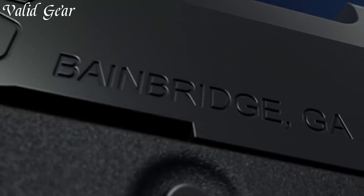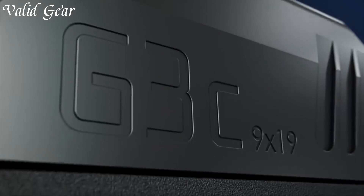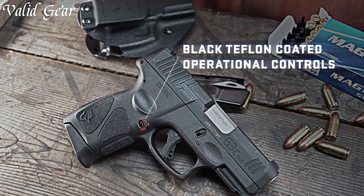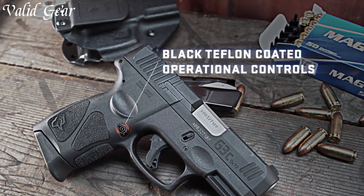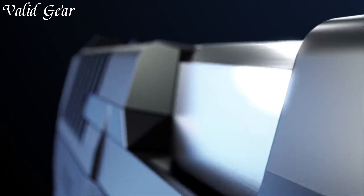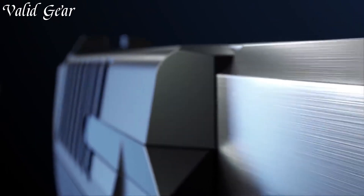The crisp trigger pull enhances shot accuracy. Its streamlined design facilitates easy concealed carry, making it an ideal companion for everyday protection. With a generous magazine capacity and durable construction, the G3 C is built to withstand the rigors of continuous use.